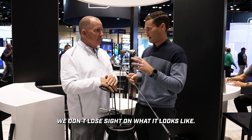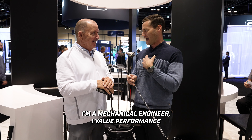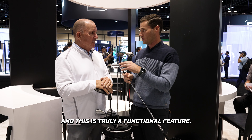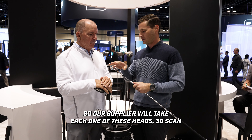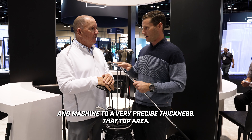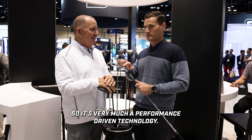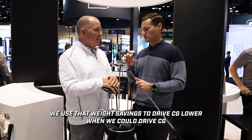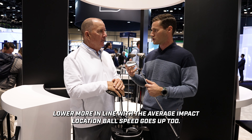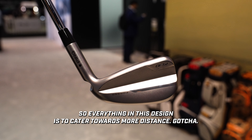We don't want to lose sight of what it looks like. The premium machining detail in the back is truly a functional feature. Our supplier takes each head, 3D scans it, and machines a very precise thickness at that top area. We said, while you're at it, can we make it look good? It's a performance-driven technology. We use that weight savings to drive CG lower, more in line with the average impact location, so ball speed goes up too. Everything in this design caters towards more distance.